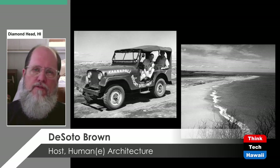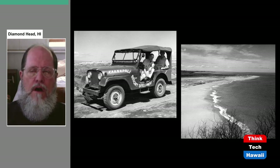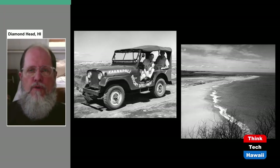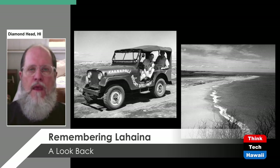What turned Lahaina from a little town into a tourist destination? The development of the Kaanapali Resort Area. A Jeep in a 1960 photograph says 'Kaanapali Resort Development' on it. The picture on the right is from the large rock outcropping in the middle of the Kaanapali area, looking over what was at that time a completely undeveloped beach. The Alexander and Baldwin Company developed Kaanapali as an answer to Waikiki — a resort area that wouldn't be as urbanized.